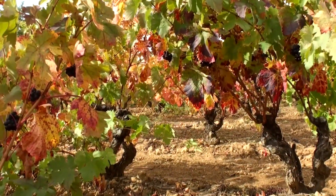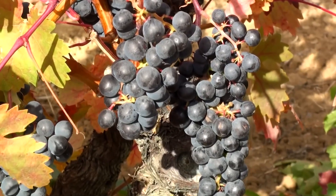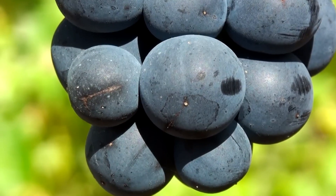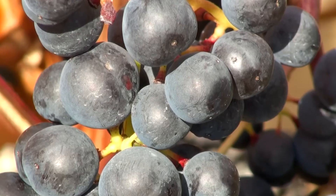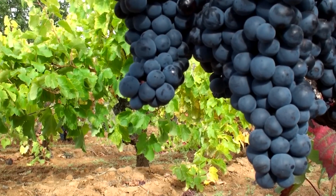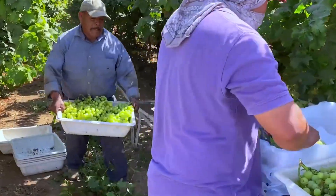Today, a total of about 35,000 acres of farmland in New York are used to grow grapes. New York is the third-largest wine-producing state in the U.S., behind only California and Washington. It was around October, the perfect time to harvest grapes in New York.